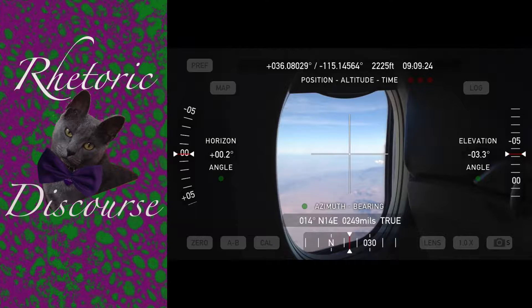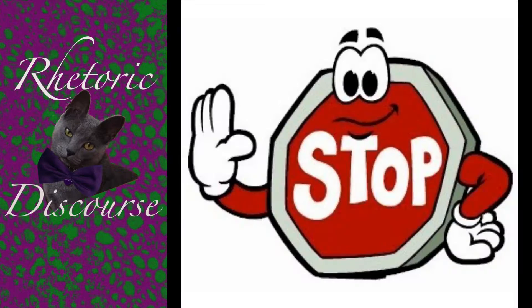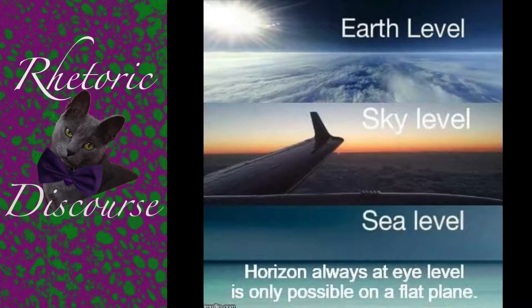So, my dear flat Earth friends, please, please, please stop making claims and calling them arguments. To say that the horizon always rises up to eye level is not an argument. It is an unfounded claim. You have yet to demonstrate this to be true. And on the contrary, I have just demonstrated it to be false.